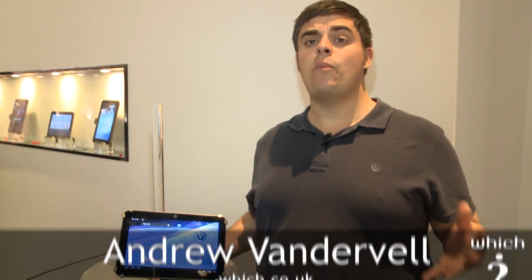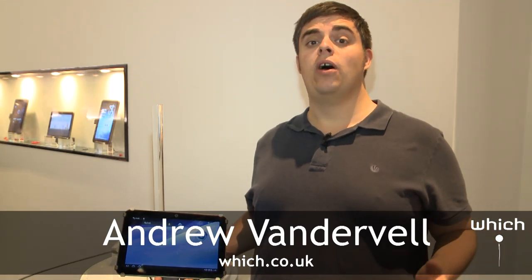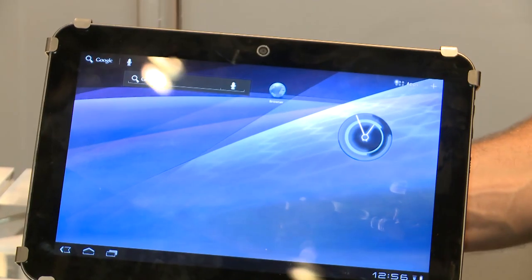We're here at the Toshiba booth at IFA 2011 in Berlin, and in my hands is the world's finest 10-inch tablet, the Toshiba AT200. Let's take a closer look to see what it's all about.